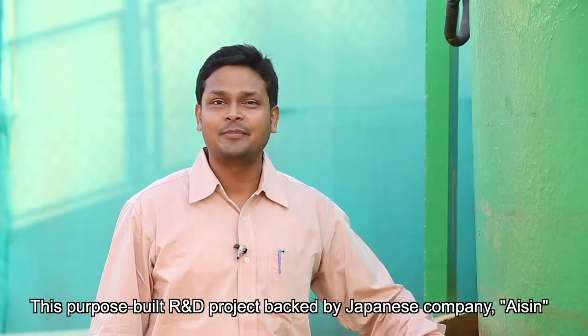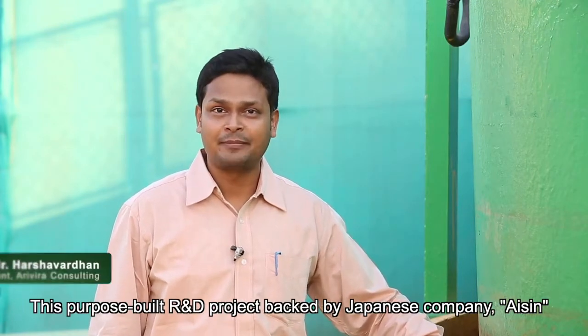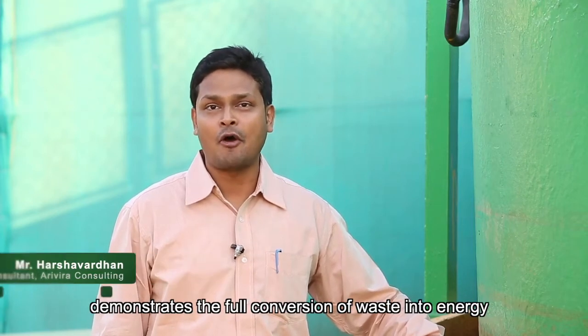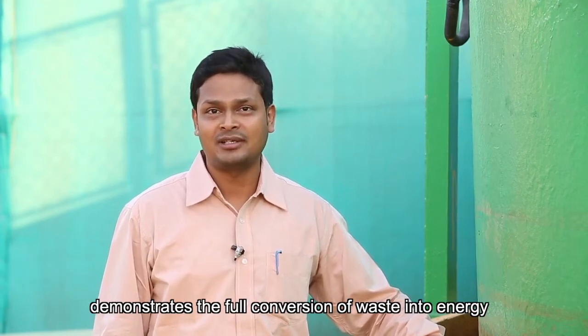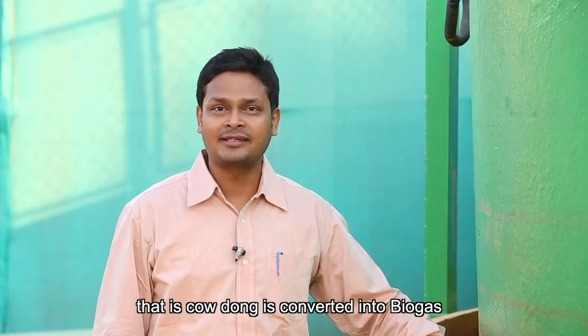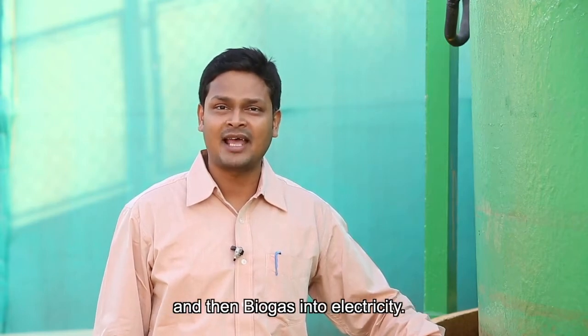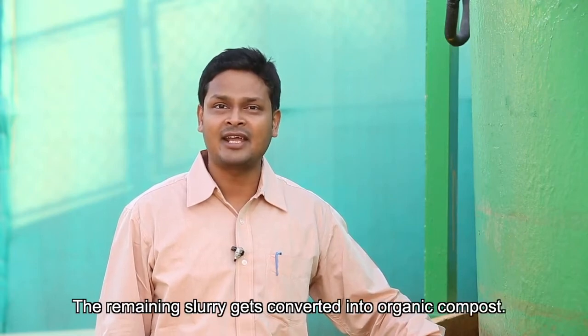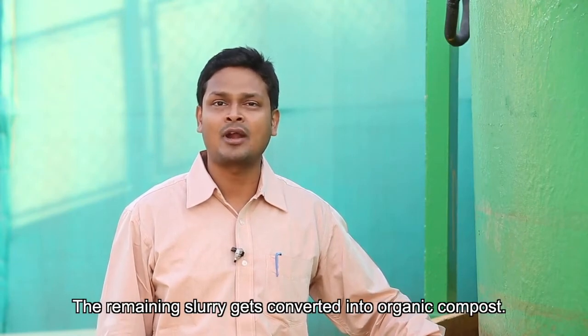This purpose-built R&D project, backed by Japanese company Aishan, demonstrates the full conversion of waste into energy. That is, cow dung is converted into biogas, and then biogas into electricity, and the remaining slurry gets converted into organic compost.